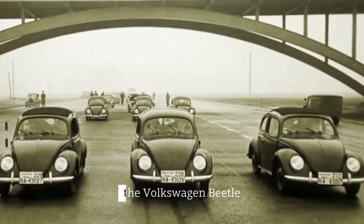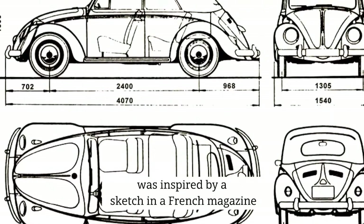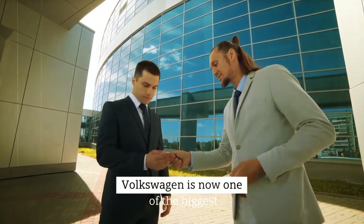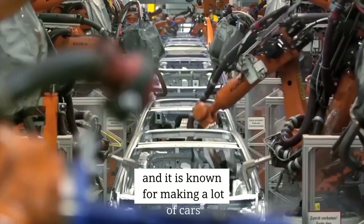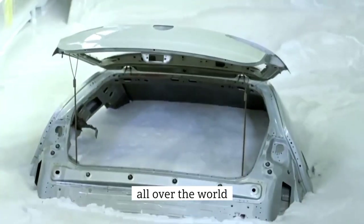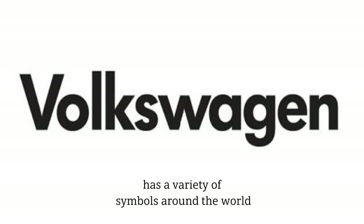The first car, the Volkswagen Beetle, was inspired by a sketch in a French magazine. Volkswagen is now one of the biggest car companies in the world, and it is known for making a lot of cars all over the world. Like many corporations with decades of industrial history, Volkswagen has a variety of symbols around the world.